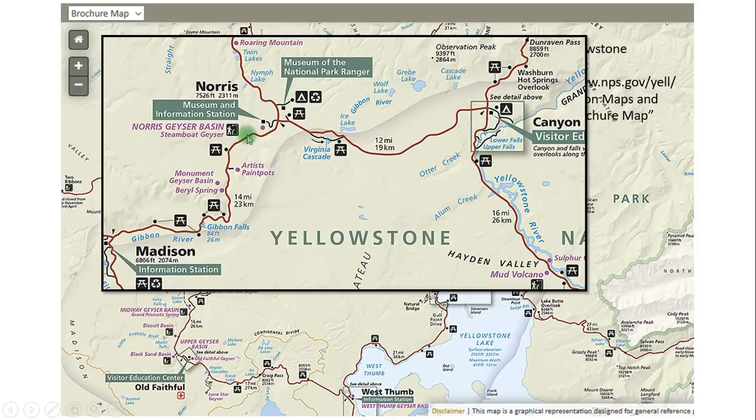One thing to note: all of these places are 15, 20, 30 miles from each other, and it sometimes takes 45 minutes to an hour to get from one place to the other — especially if there's wildlife on the road. So don't try to hurry between places, because that drive is part of the experience. A lot of times you're going to stop because animals are on the road and you're going to want to see them.